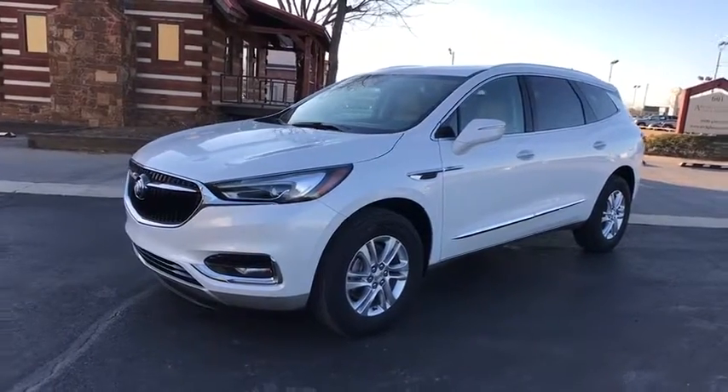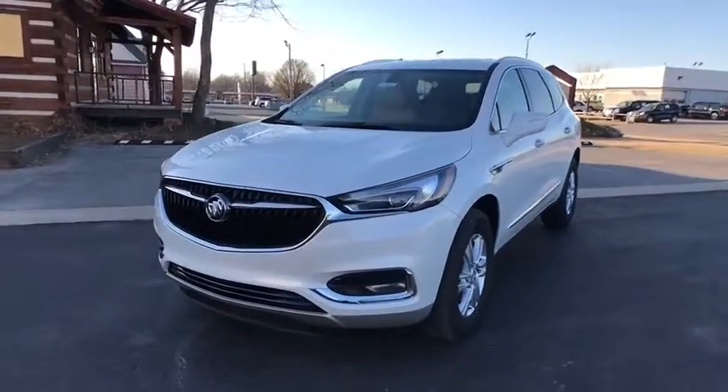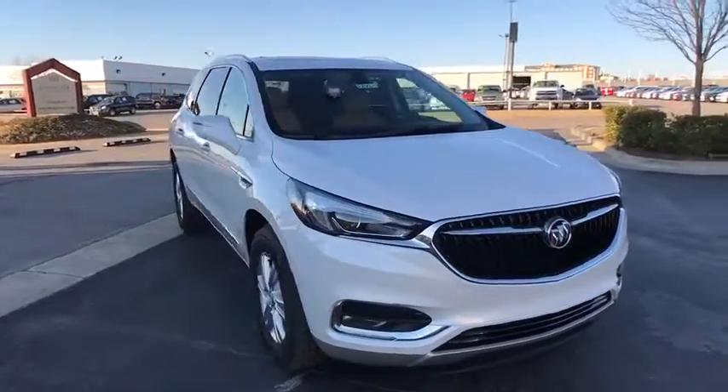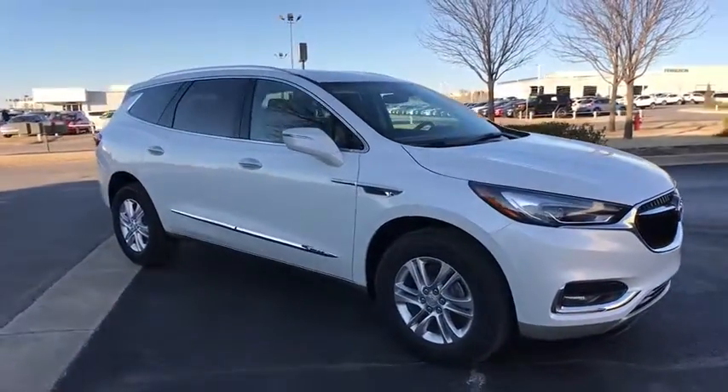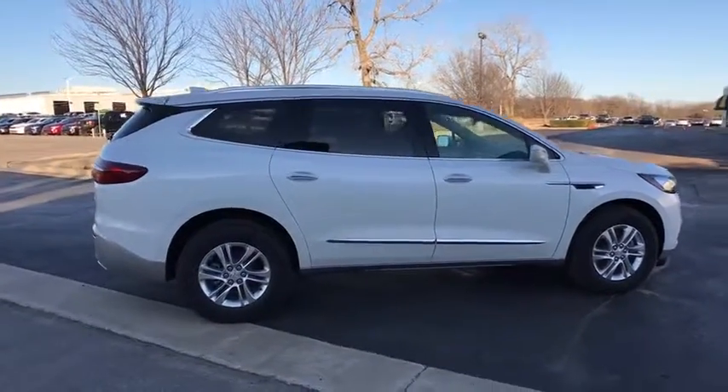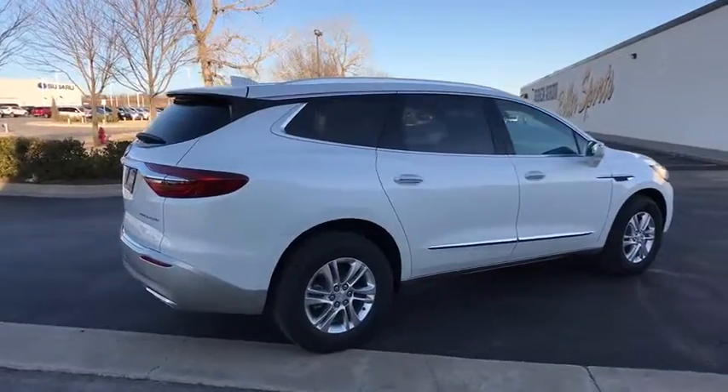The 2018 Buick Enclave. The Enclave offers three rows of seats standard, with seating for up to eight passengers. Not only is it roomy and stylish, but Buick really did its homework on this vehicle — they did not cut any corners. Here are some of this vehicle's great options.